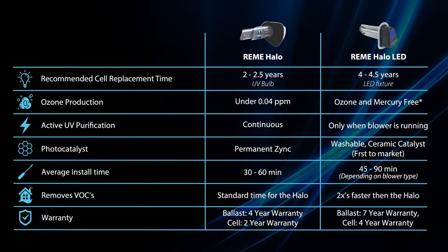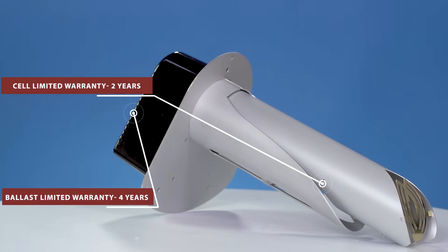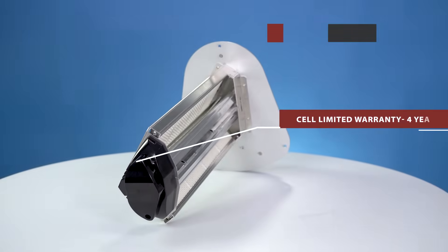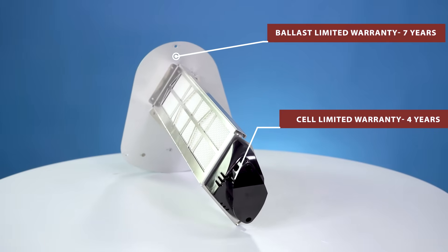RGF stands by their products. The ballast warranty on the Remy Halo is four years with a cell warranty of two. Even more impressive is the LED — it has a ballast warranty of seven years and a cell warranty of four.